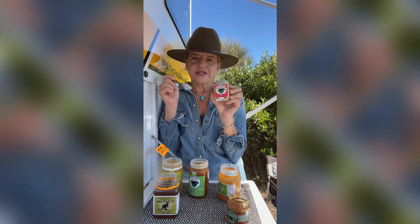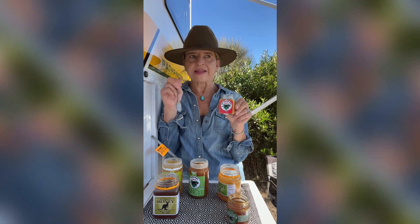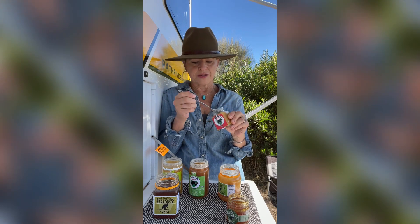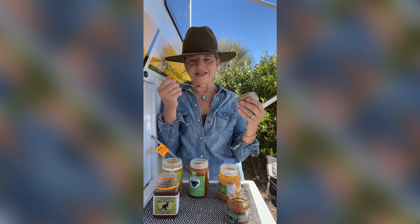This one I was also attracted to because it's also a Eucalypt, but it's specifically from this area — it's called Port Arthur Eucalypt. That's another hard honey, but as I said, I love it that way.